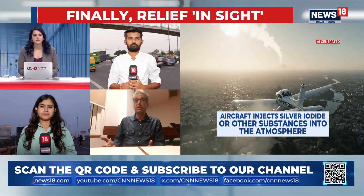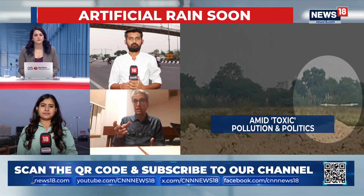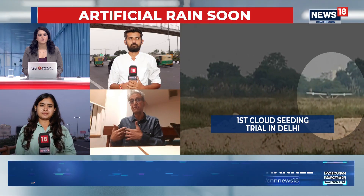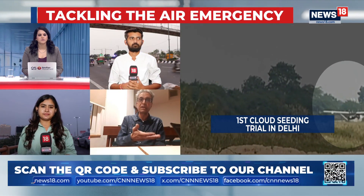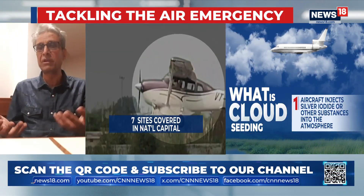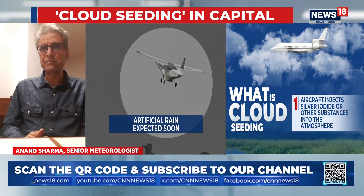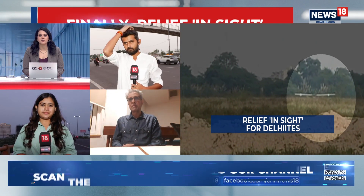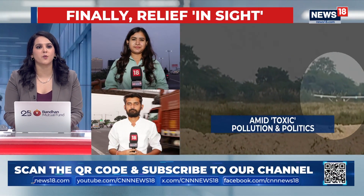We also have to have a control experiment. It's a good thing they have done seeding on the northern part and outer Delhi region. Naturally, if it rains in that region and doesn't rain in other regions, there is some surety — you can say the clouds were only seeded in that region and not in other regions. So you have to have a control experiment. Anand Sharma, thank you for speaking with us here on CNN News 18.